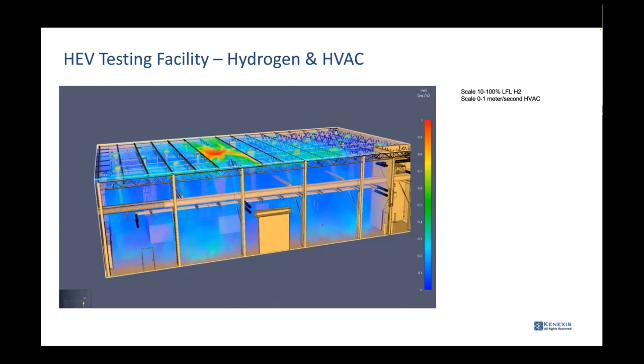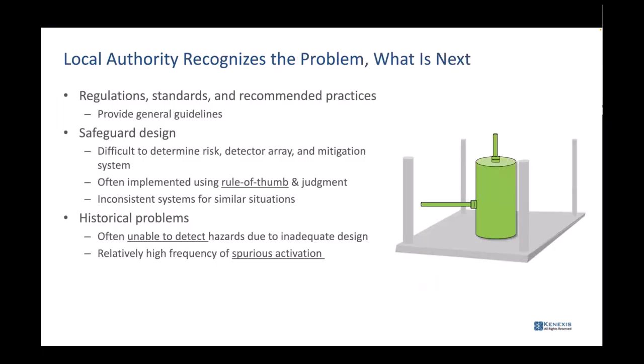So we look at: where do you put a detector? Do you need to change the airflow in the space? How do you alarm? What do you do when it happens? How do you evacuate the atmosphere or gas when it happens? We may even make recommendations about things like adding structural elements such as blow walls to prevent greater problems.